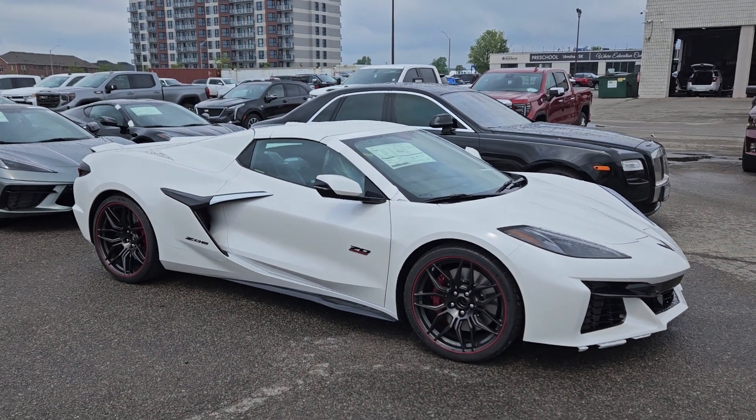Alex Matt Stone here at Paul Sadler Motors. This came fast — this is Natasha's birthday present. I guess it's my day off, but I thought I'd come in because they just told me this showed up. Look at this car, unbelievable.